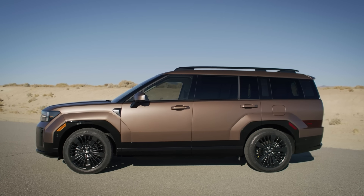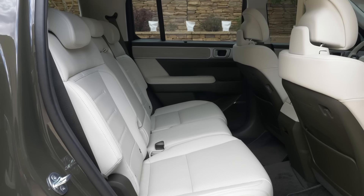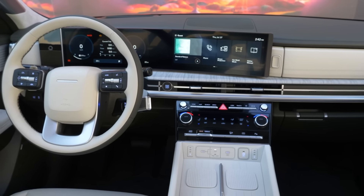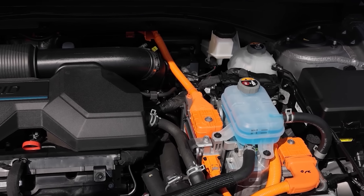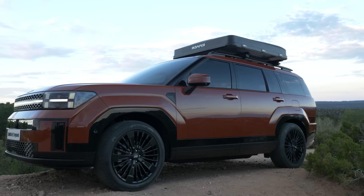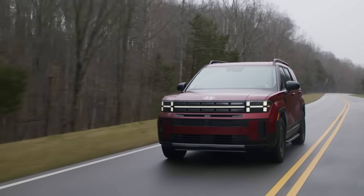The Santa Fe Hybrid is a good choice for those who need a three-row SUV that's reasonably priced and not too large. It's very spacious and practical, and Hyundai has some of the best designs in its class with extremely impressive, cutting-edge technology. The hybrid system uses a 1.6-liter turbocharged four-cylinder engine combined with a conventional six-speed automatic transmission, and delivers decent power and good fuel economy for a three-row SUV.